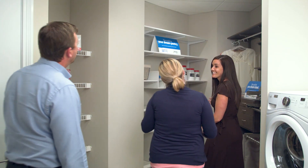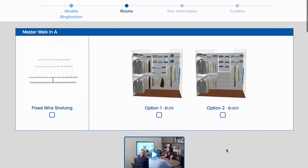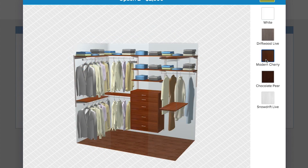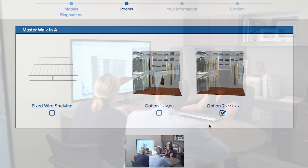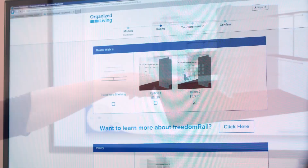You don't have to be a closet expert to add upgrades in the homes you build — you can confidently leave that job to us. Closet Selector, the industry's first and only closet selection tool, makes offering storage upgrades easy and profitable. You can increase capture rates and satisfy your homebuyers with this innovative online tool.